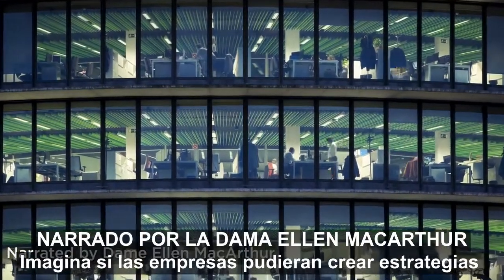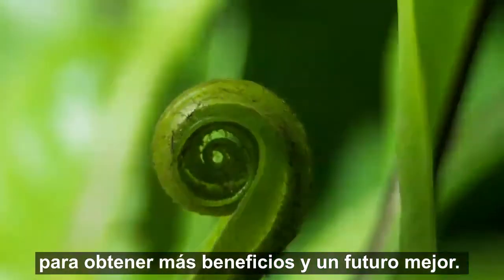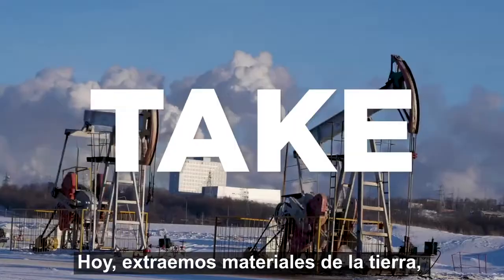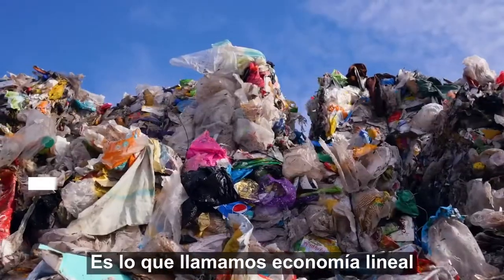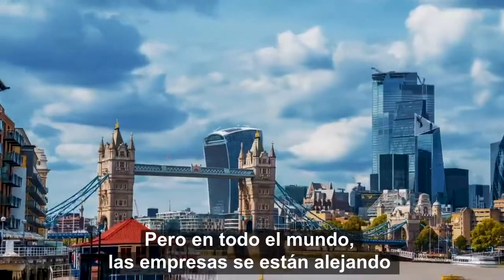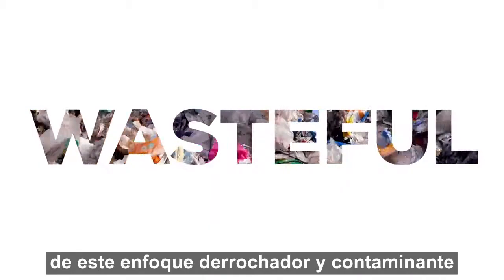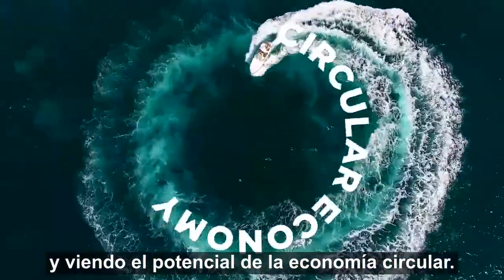Imagine if businesses could create strategies for both better profits and a better future. Today we take materials out of the ground, use them to make products and then throw those products away. It's what we call the linear economy. But around the world companies are shifting away from this wasteful and polluting approach and seeing the potential of the circular economy.